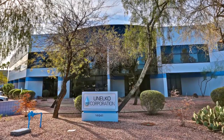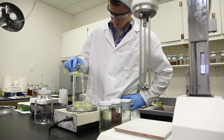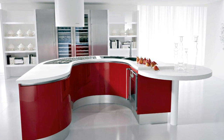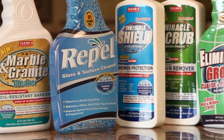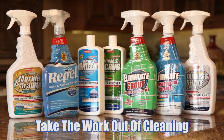For over 40 years, Unelco has met surface care challenges with innovative products for the cleaning, preservation, and enhancement of a wide variety of kitchen and bathroom surfaces in homes, offices, and public facilities. Now you can take the work out of cleaning and protect your surfaces with Kleenex specialty line of products.